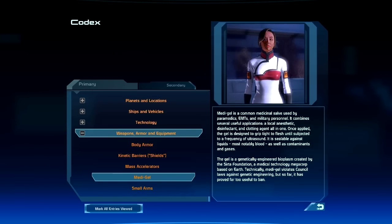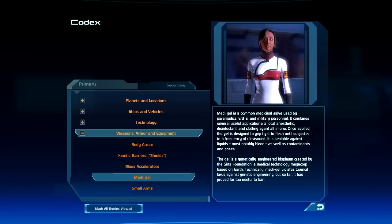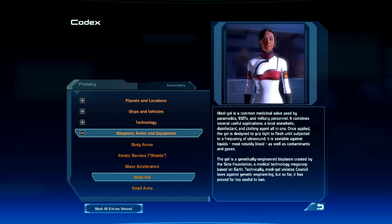Medigel is a common medicinal salve used by paramedics, EMTs, and military personnel. It combines several useful applications: a local anesthetic, disinfectant, and clotting agent all in one. Once applied, the gel is designed to grip tight to flesh until subjected to a frequency of ultrasound. It is sealable against liquids, most notably blood, as well as contaminants and gases. The gel is a genetically engineered bioplasm created by the CERTA Foundation, a medical technology megacorp based on Earth.